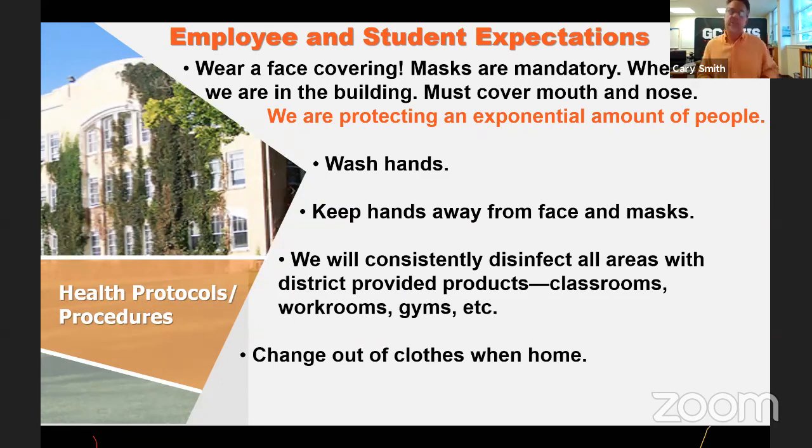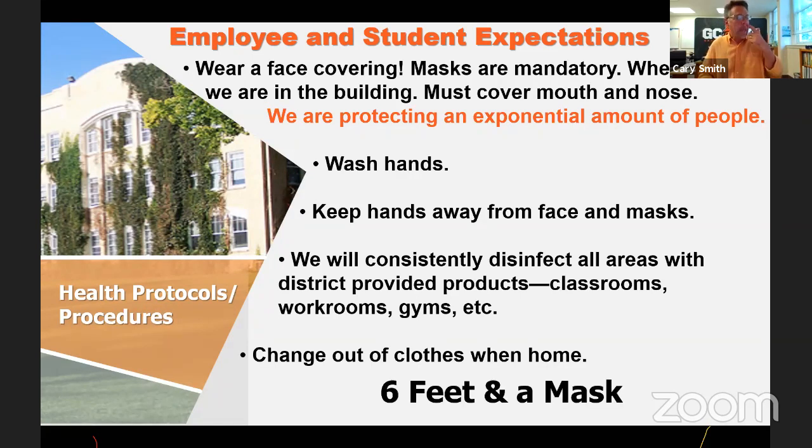Students are encouraged to go home and change their clothes and put them in the wash. Those are part of the protocols. And just to point out, it's six feet and a mask — not six feet or a mask. Someone might say, 'I'm not near anybody,' but it's six feet and a mask. Especially indoors, especially by the governor's decree currently in place requiring masks indoors regardless of footage between people.